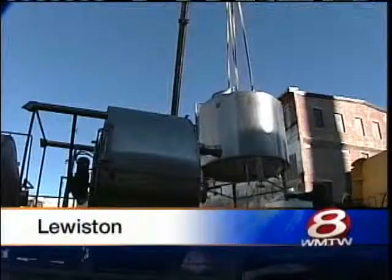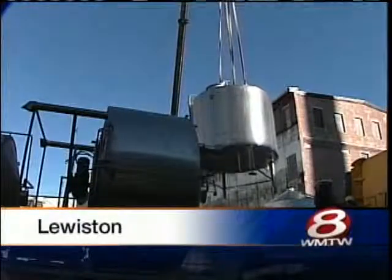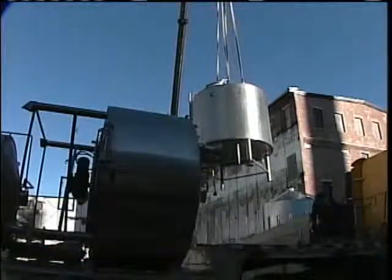All new at 11 tonight, a new beer brewery in Lewiston is a big step closer to opening in the Bates Mill complex. Two giant 60-barrel fermenters arrived at the Baxter Brewing Company today. The company actually had to make holes in the walls of the building in order to get that equipment inside. Crews spent this afternoon setting up the state-of-the-art brewing equipment and getting it ready to go.